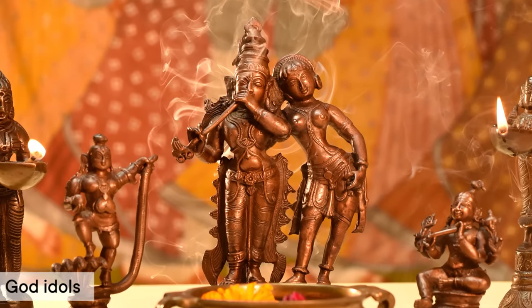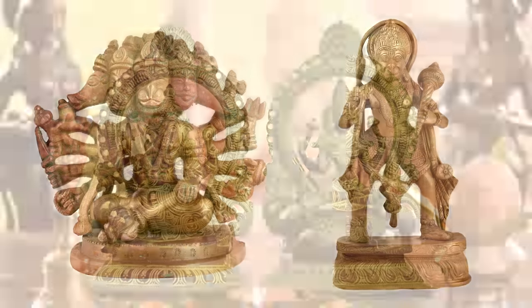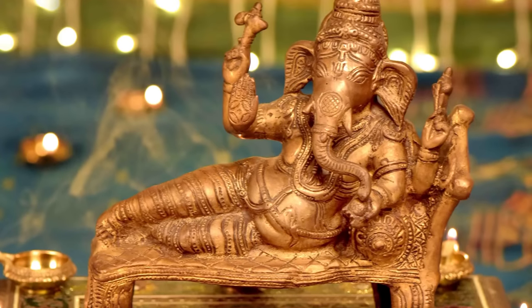It is lucky to employ God and Goddess statues in your home, such as those of Ganesha, Hanuman, and Lakshmi. To fend against negative energy, you can use them in your puja room or put them outside your entryway.